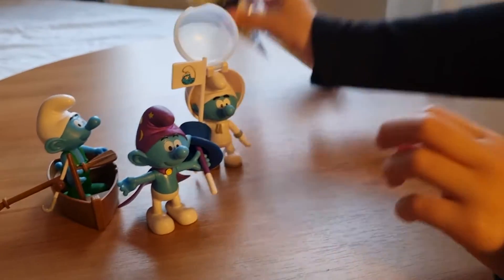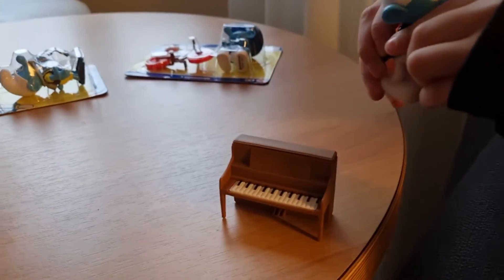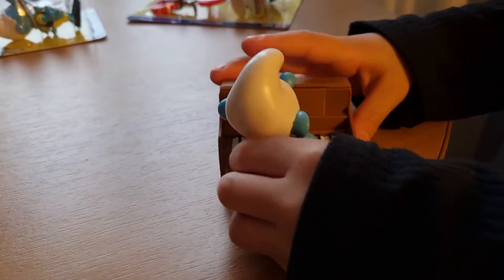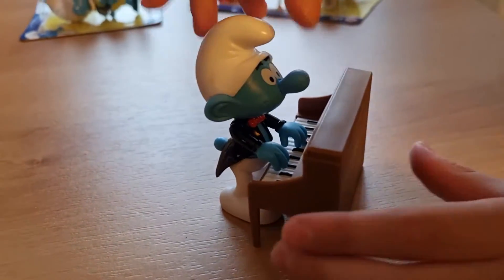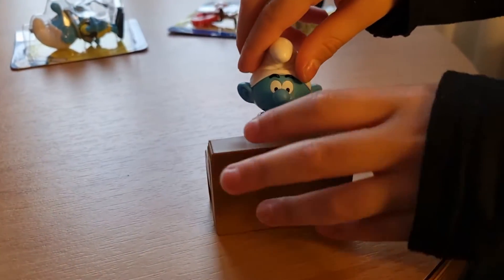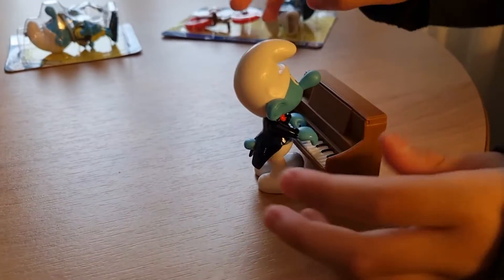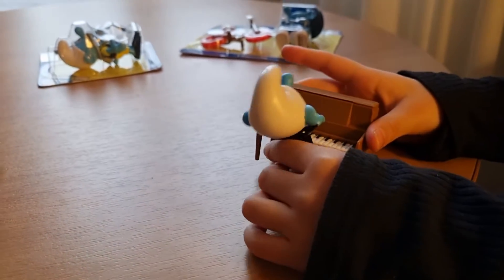And the next one is Music Smurfs. His hands are actually posed like this so it looks like he can play the piano. Really cool. And there is not a detail on the back — it's just some little rusty details. So it's really cute.